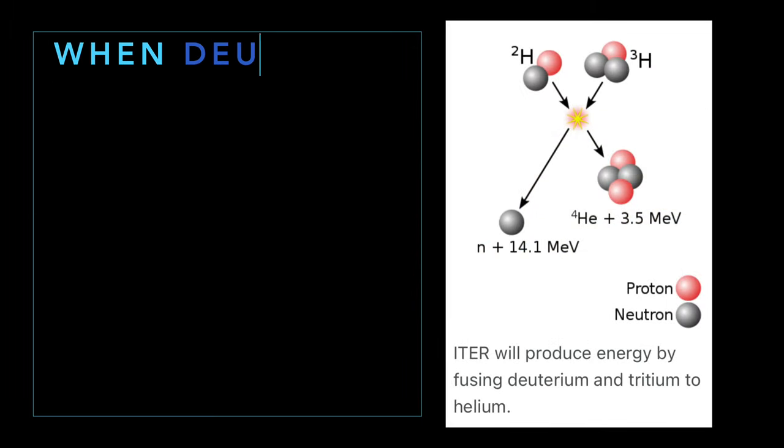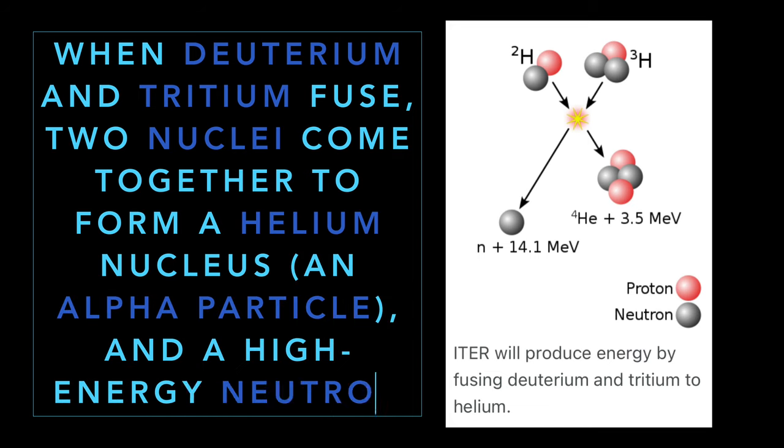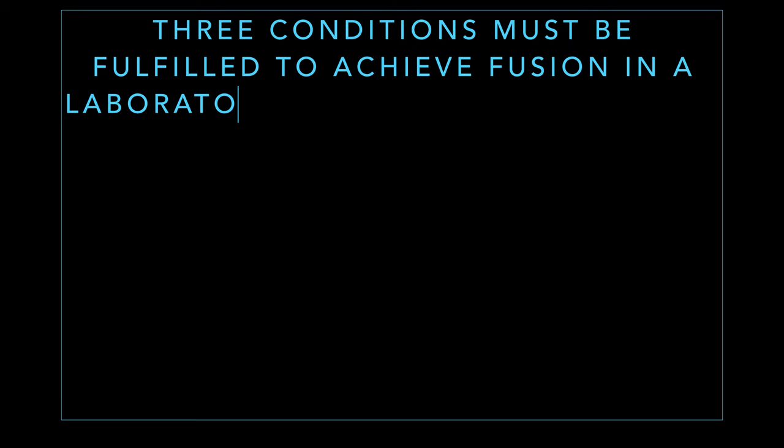When deuterium and tritium fuse, two nuclei come together to form a helium nucleus — also called an alpha particle — and a high-energy neutron.